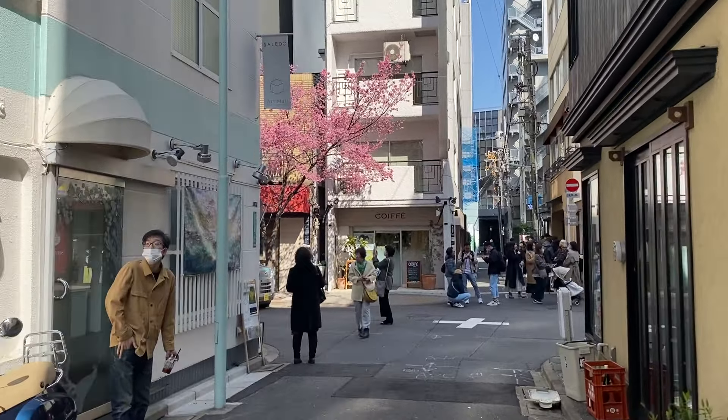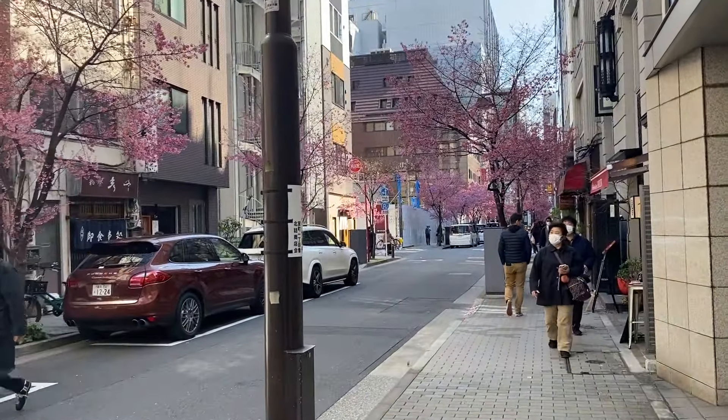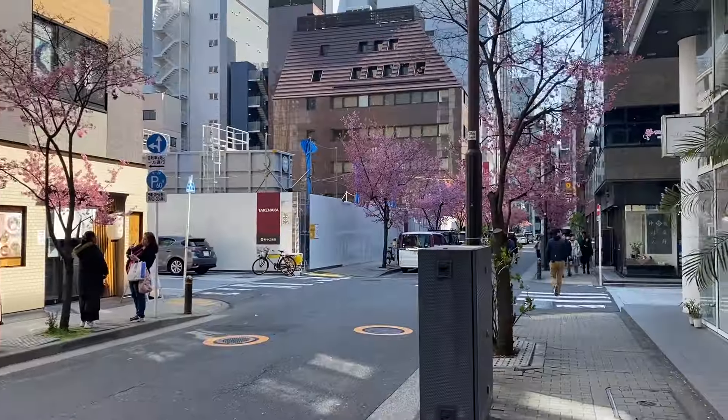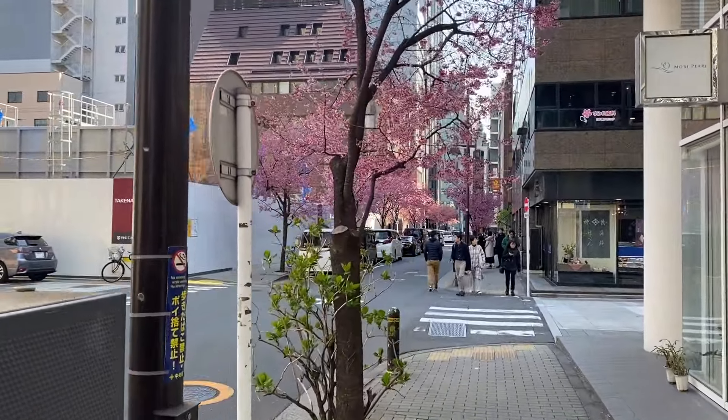We're back to the streets with cherry blossoms where everything is pretty, and we're just going to walk you down this beautiful alley. I don't even know the name of this specific place — all I know is it's Nihombashi. If you're familiar with it, feel free to put it in the comment section.